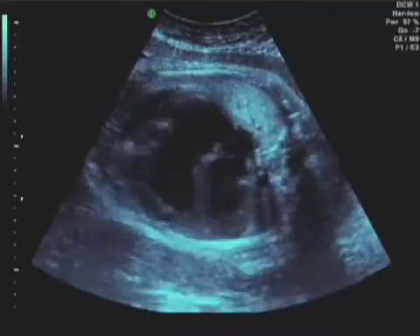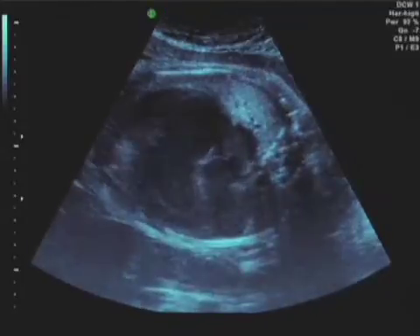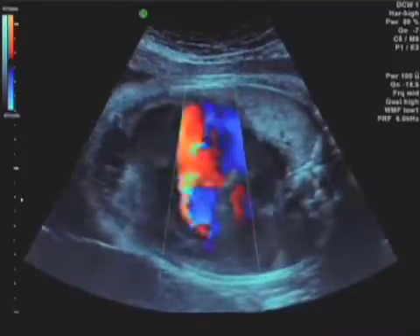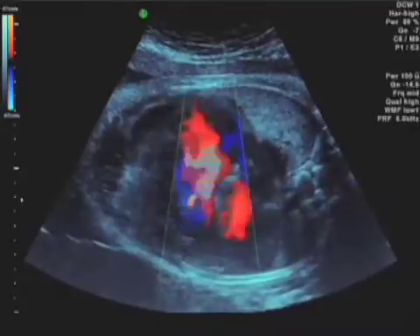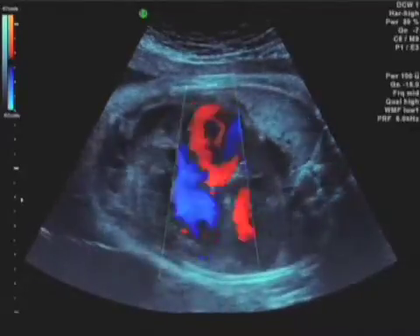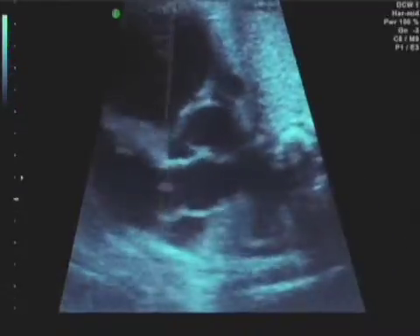Therefore this is an acquired pulmonary atresia. At 20 weeks there was forward flow into the pulmonary artery and only mild regurgitation. Here we see massive regurgitation, hence the gigantic heart and the relatively hypoplastic lungs.